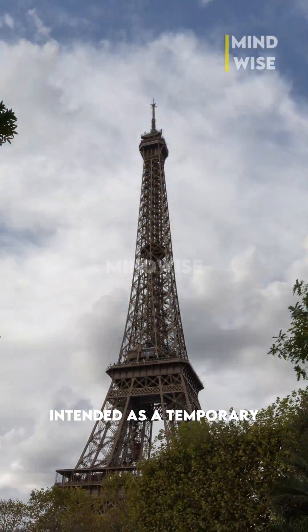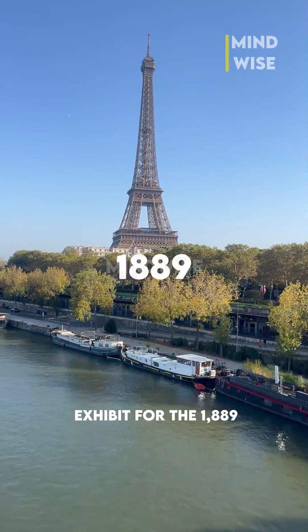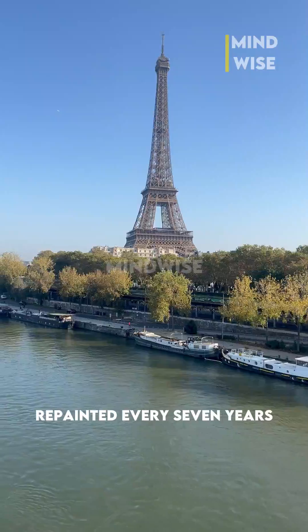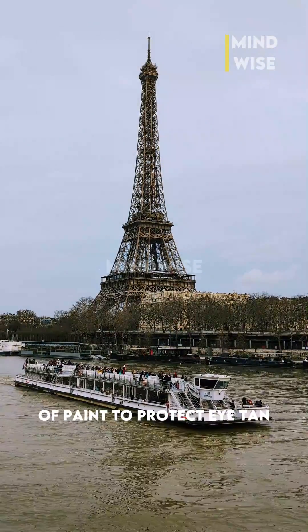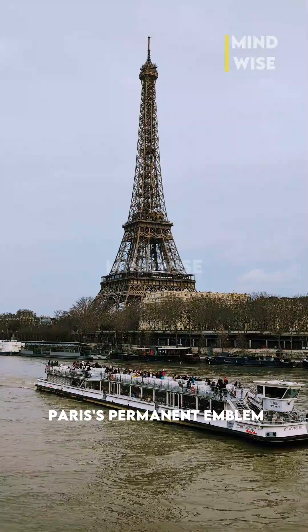Originally intended as a temporary exhibit for the 1889 World's Fair, it is repainted every seven years using some 60 tons of paint to protect the iron, and now stands as Paris' permanent emblem.